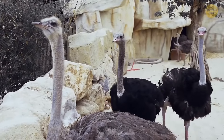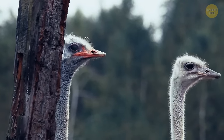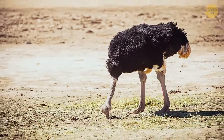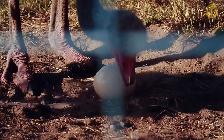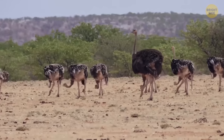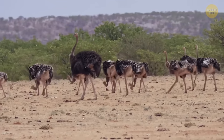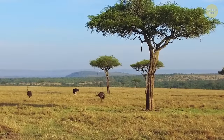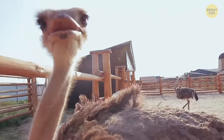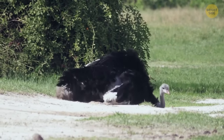Ostriches don't stick their heads in the sand when threatened — in fact, they don't bury their heads at all. This myth spread thanks to the idiom 'to hide one's head in the sand.' In real life, ostriches have to dig holes in the sand for their eggs, and put their heads in to rotate the eggs from time to time. When they face a threat, they can flop to the sand and stay perfectly still, pretending they aren't alive.